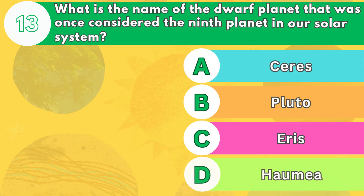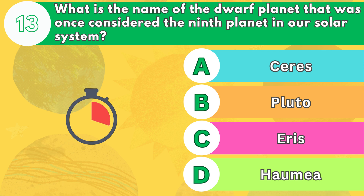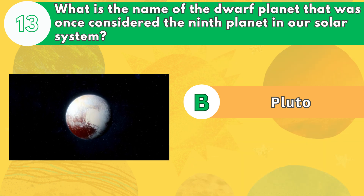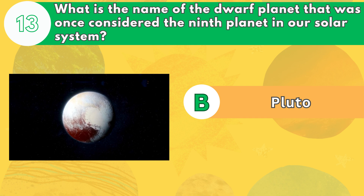Number 13. What is the name of the dwarf planet that was once considered the ninth planet in our solar system? The answer is letter B. Pluto is the second largest dwarf planet in our solar system, after Eris. It is also the most distant, orbiting the sun in a highly elliptical path.